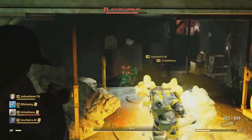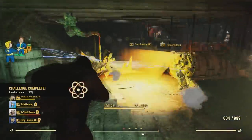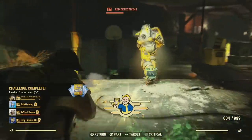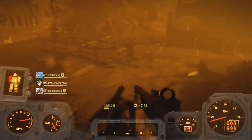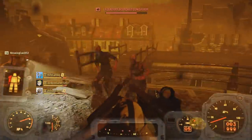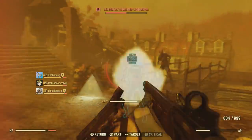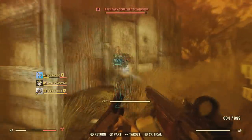Especially since the Legendary Vendor is right by this location, so you don't even really have to worry about being over encumbered, which is really nice. Now, above the Burrows at Harper's Ferry, there are plenty of enemies to take out there with more nuclear ingredients. You can also run into a few Legendaries. Once again, it's all going to depend on your RNG, because sometimes there will be Legendaries in the server, and sometimes there will not. It's just how it goes.